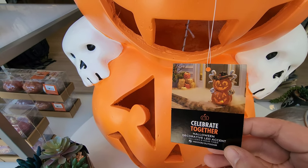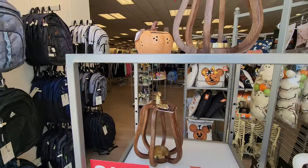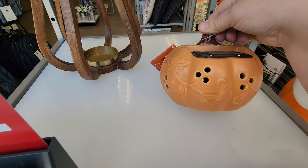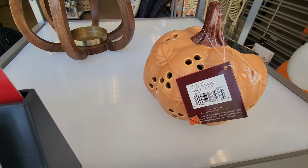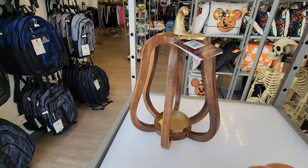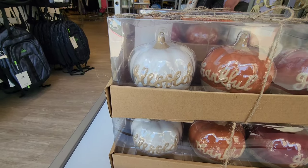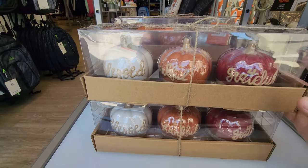Over here are just some pumpkins — a cute wooden pumpkin that looks like a solar light pumpkin with some designs on it for $29.99. There's a little candle holder for $49. Down here are some decorative pumpkins — more fall themed — with 'Blessed, Thankful, and Grateful' for $24.99.